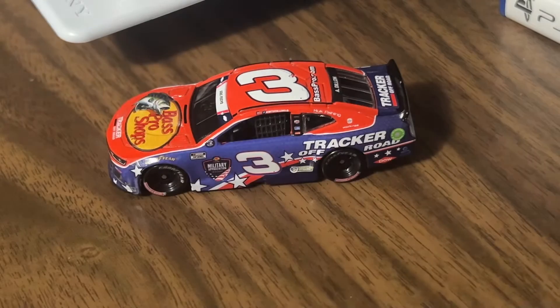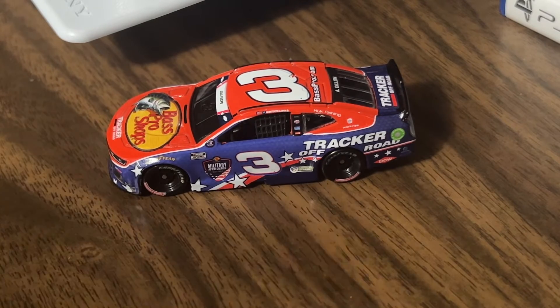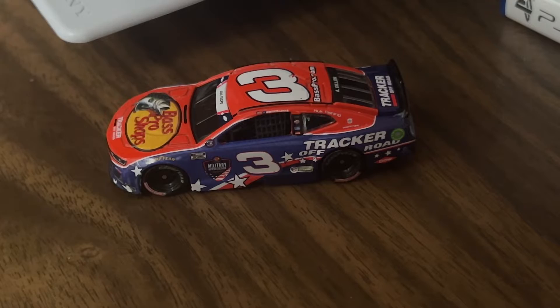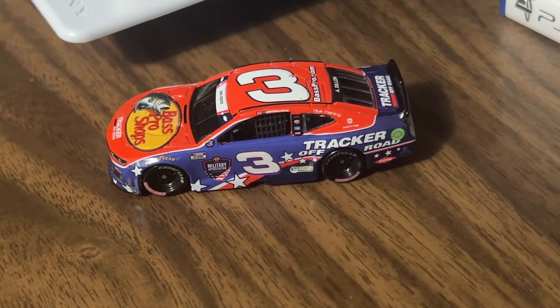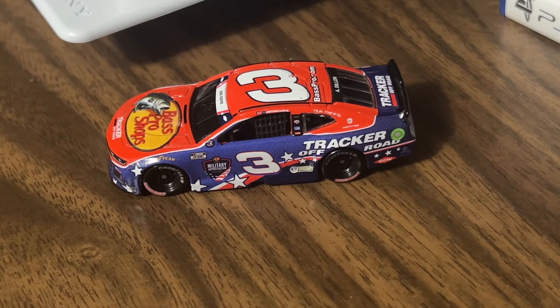The Coca-Cola 600 is actually this weekend on Sunday, so it took about a year for this car to come in. I don't remember if Austin ran this car at the Fourth of July race as well — maybe a few others — but obviously he ran this at the 600 last year.